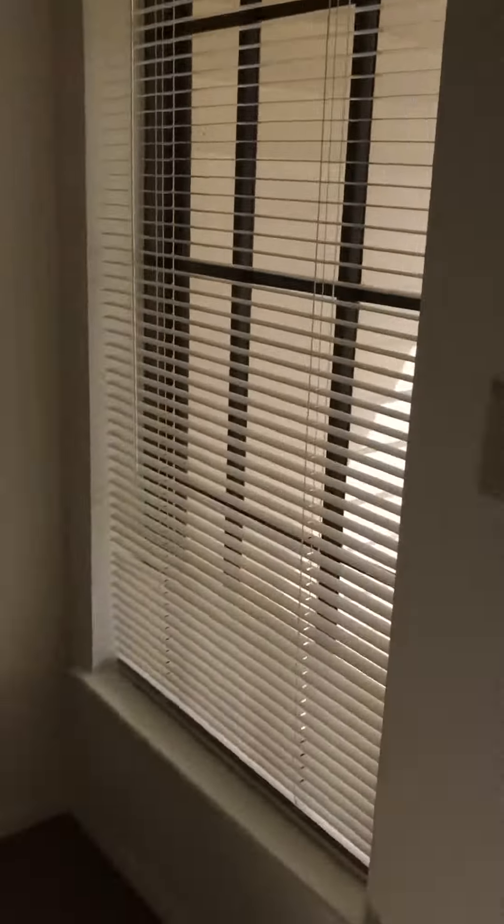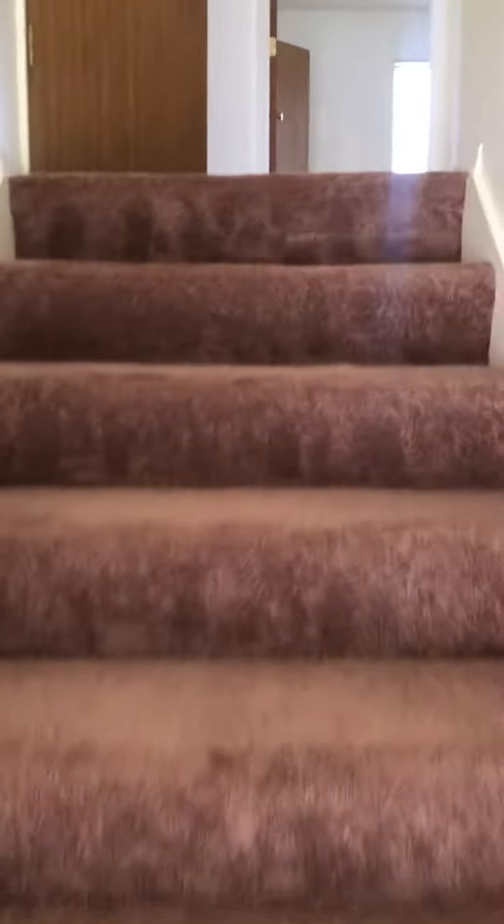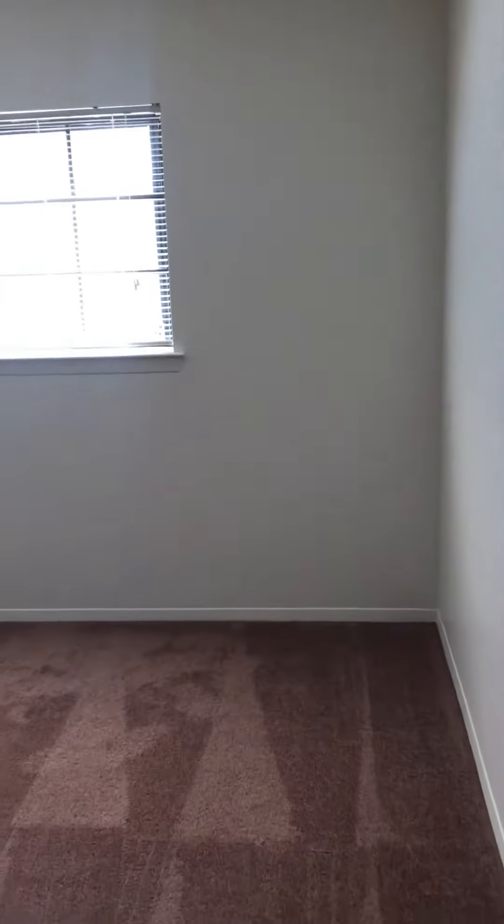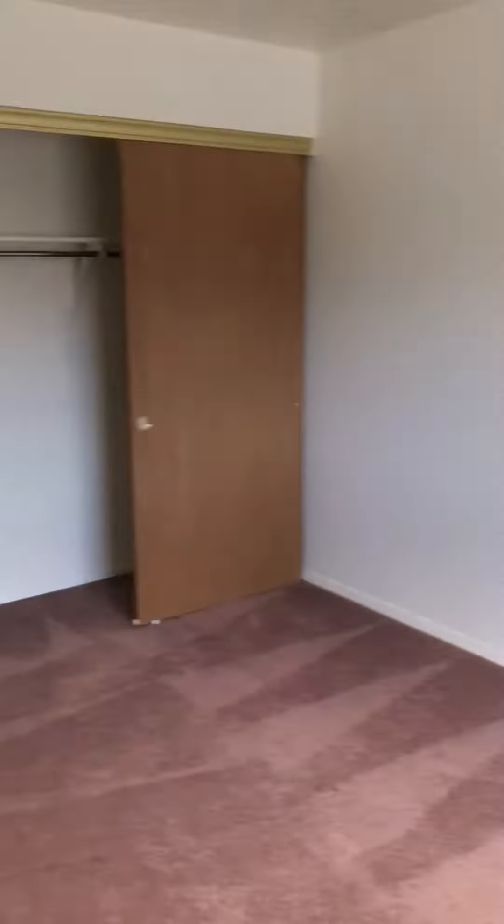Now we're going to head upstairs where the two full-size bathrooms are located and the four bedrooms. We're going to start off to the right with bedroom one — it's very spacious with a sliding door closet.